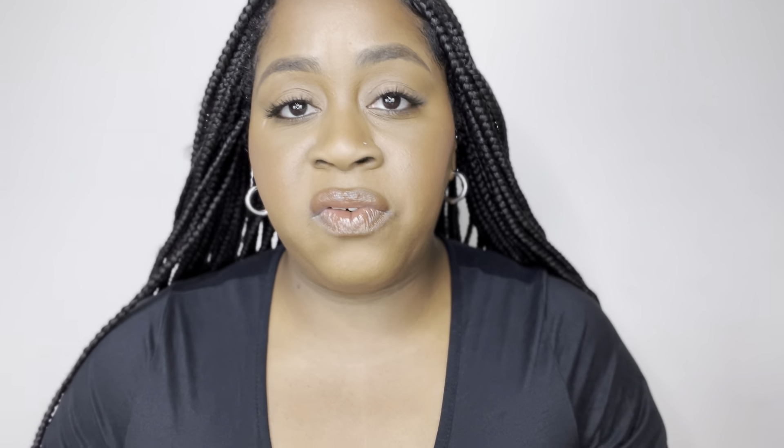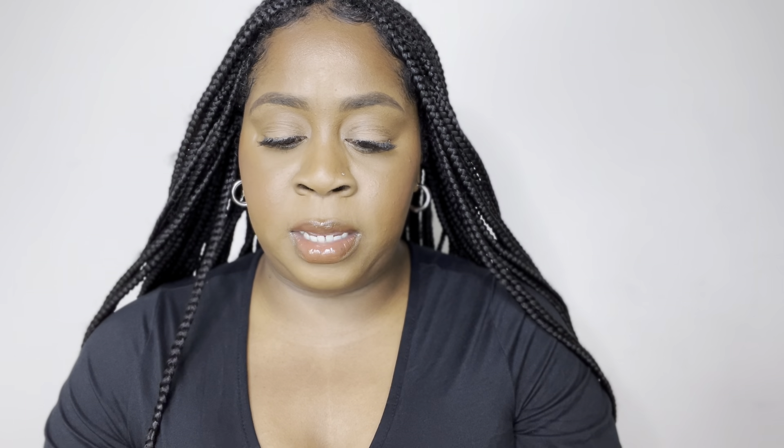Also makeup-wise, I got the NARS Laguna Bronzing Powder in shade six. I got the mini size because I travel a lot and I like compact items for the road or flights. Pretty much after you contour your face you set it with bronzer. I don't like to be too dark when I bronze — I still like it to look natural. I also have the Makeup by Mario bronzer, which is a little lighter and more shimmery. They swatch out to about the same color.